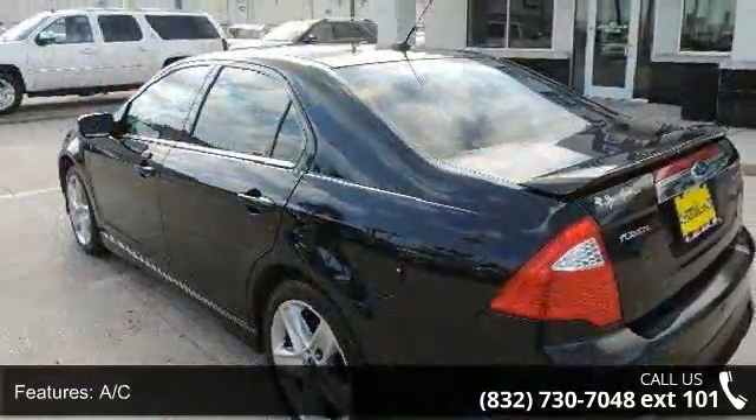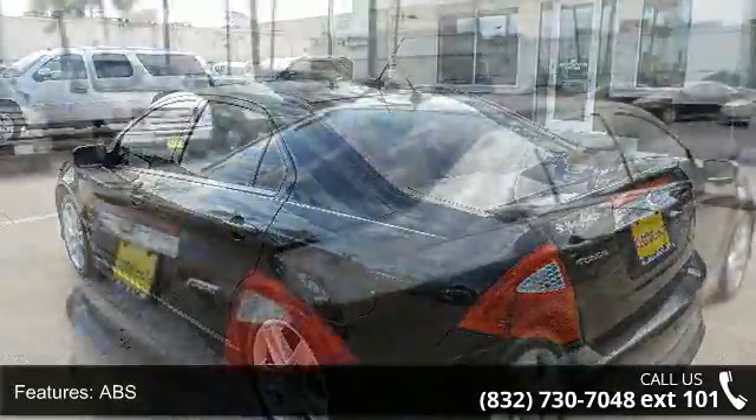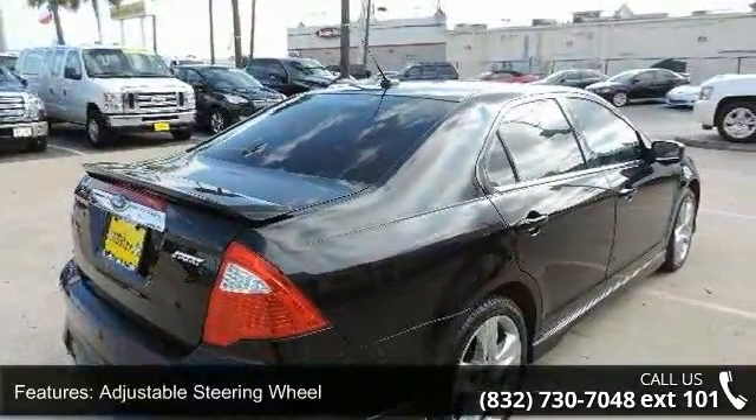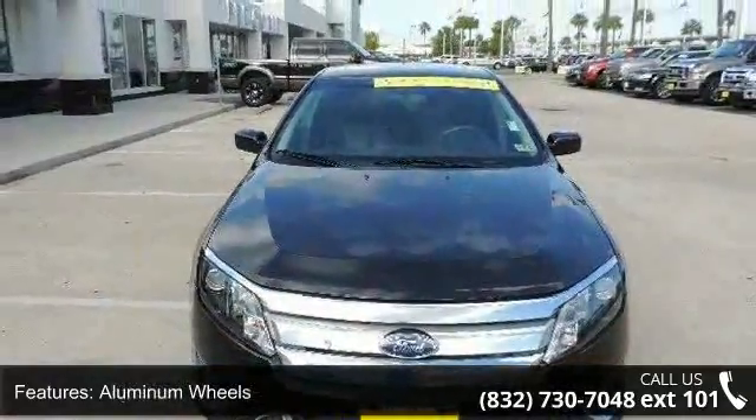Some of the top features included with this vehicle are four-wheel disc brakes, AC, ABS, adjustable steering wheel, aluminum wheels, auxiliary audio input, Bluetooth connection, bucket seats and child safety locks.